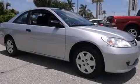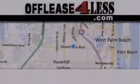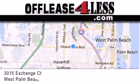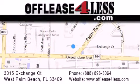Contact us today to arrange your test drive. Thank you for considering Off Lease for Less for your next luxury vehicle. If you have any questions, please visit our website, give us a call, or stop by our dealership, located at 3015 Exchange Court in West Palm Beach.